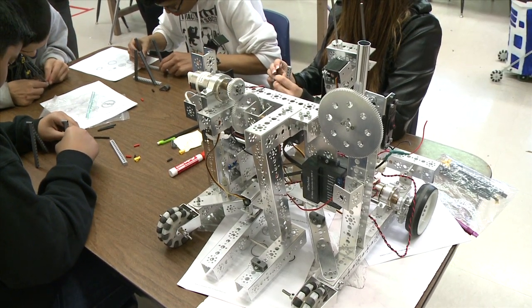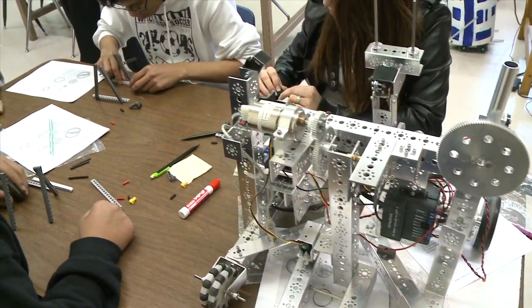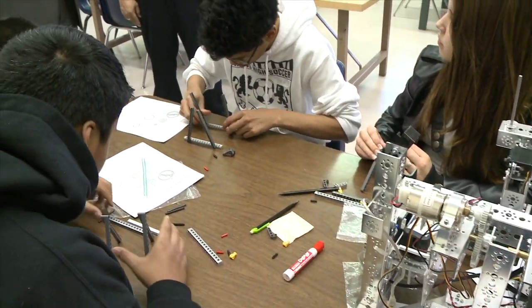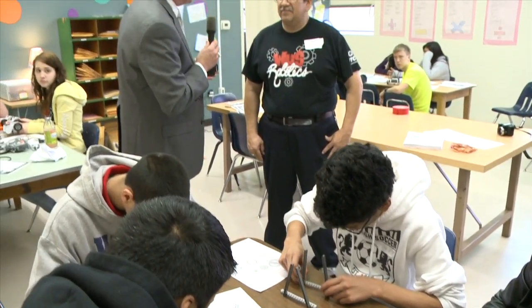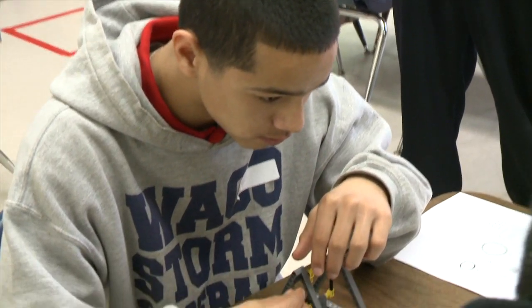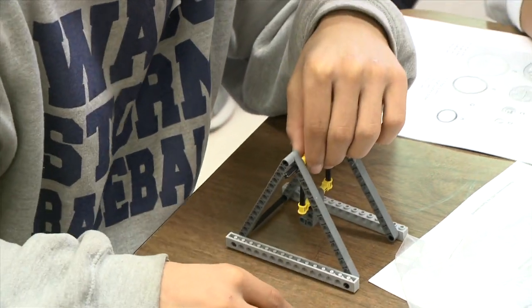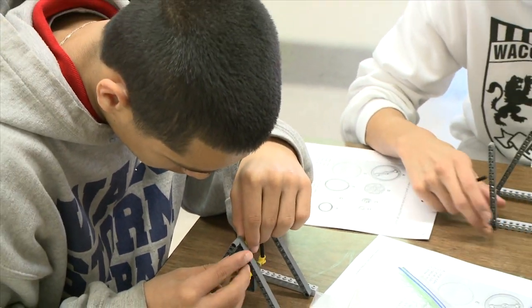We continue our look at STEM Day at Lake Air Montessori Magnet School by stepping inside the robotics classroom. I'm with Joe Rizzo. He's a teacher at Waco High School and also oversees the robotics club at Waco High School. The students are introducing STEM concepts to the Lake Air students using the engineering design process to design a swing set built out of Legos. Then they're putting together a five-minute bot made of Legos as well. The last station is a programming station where they learn about programming and what it actually takes to make a program.